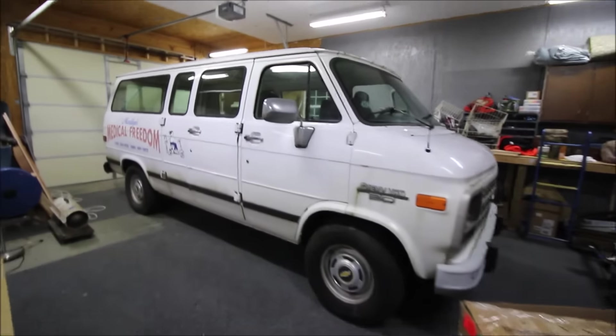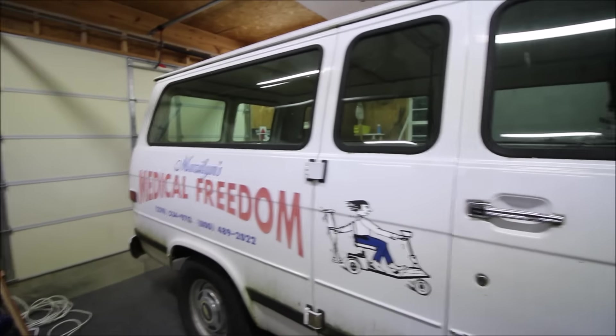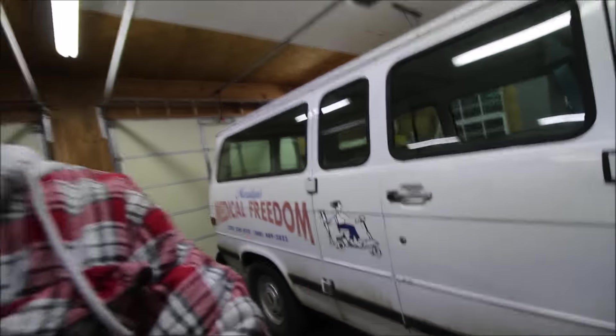It's a 1995 Chevy G20, and it was used by a handicap accessible company called Maryland's Medical Freedom. They used to put hitches on vehicles for wheelchairs and ramps, and did a lot of accessibility stuff - power chairs, scooters. This van was part of it. They did start it up and it ran but wouldn't stay running. My brother put an alternator on it and now it runs great. He's out here changing the windshield wiper module since the wipers don't work.